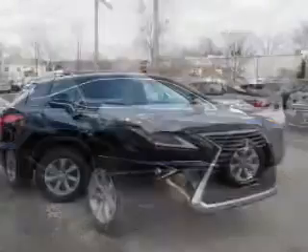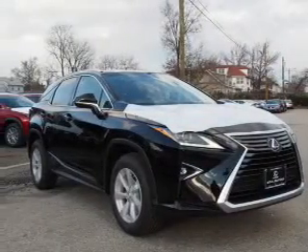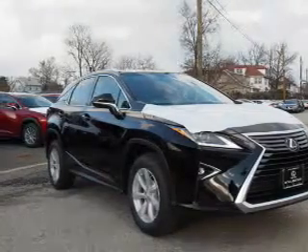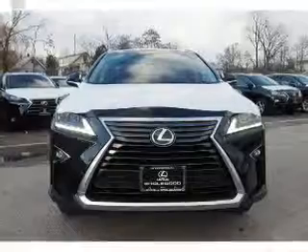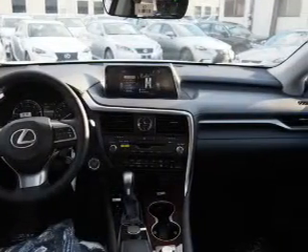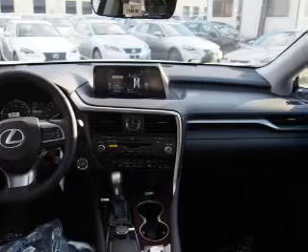Inside you'll find Bluetooth connectivity, digital radio, Sirius XM satellite radio, an auxiliary input, steering wheel controls, a premium sound system, push-button start, automatic climate control, a backup camera, and curtain head airbags.